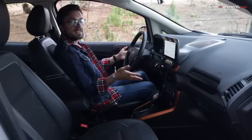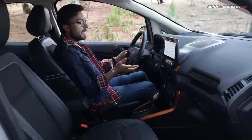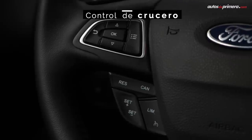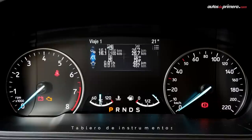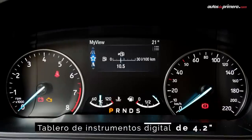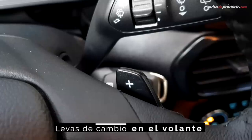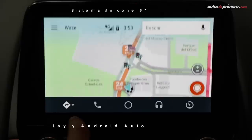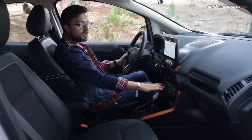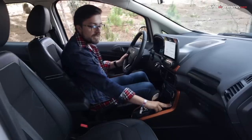Todos los mandos están al alcance del conductor. Frente a nosotros tenemos un timón de tres radios con muchos botones, que sirven para gestionar las múltiples funciones de la interfaz SYNC, el control de crucero y el completo computador de a bordo, donde se proyecta toda la información sobre la conducción e incluso el funcionamiento del sistema de tracción total permanente. Tenemos también las levas detrás del timón. La pantalla es de 8 pulgadas y cuenta con conectividad Apple CarPlay y Android Auto. En la parte inferior tenemos los controles para la ventilación y la calefacción, y hay dos tomas USB.